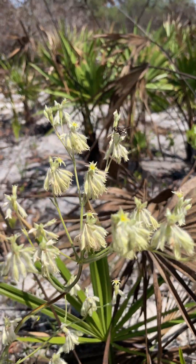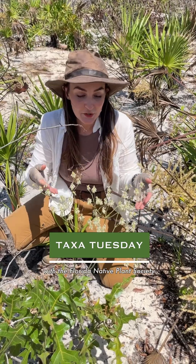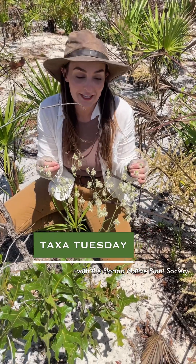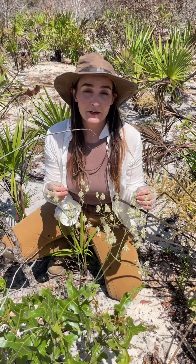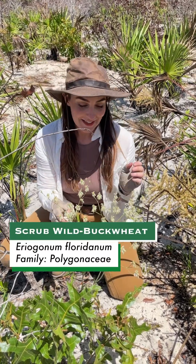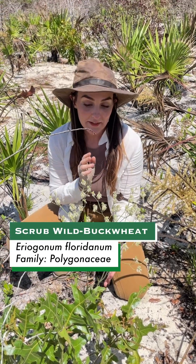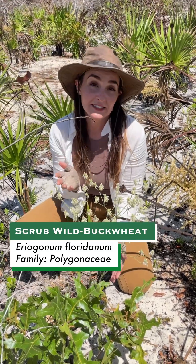There's a bee fly on there. I'm so excited to see this beautiful central Florida endemic. This is scrub wild buckwheat, Eriogonum floridanum. We only have two species of buckwheat in Florida, and this species is the only one that's endemic to Florida.